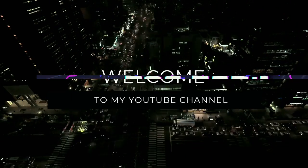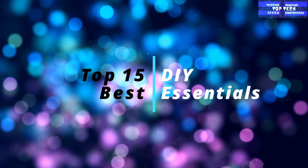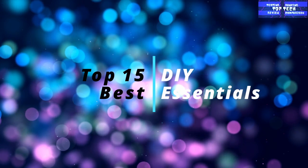Hello again lovely people and welcome back to this YouTube channel, The Top Tech. This is the Top 15 Basic Essentials for DIYers. Let's get started.